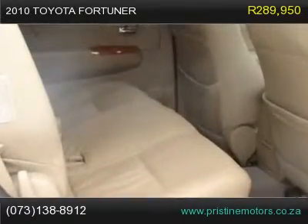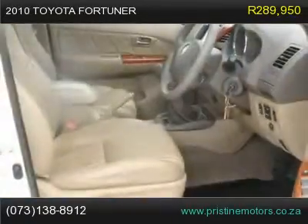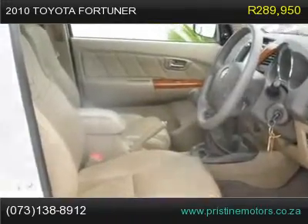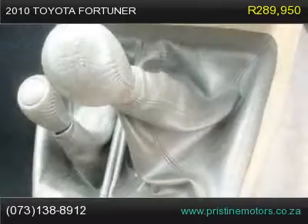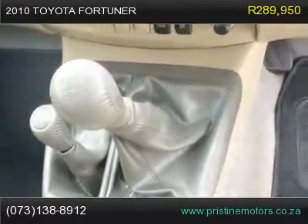Front and back fog lamps, front leather seats, radio/CD, rear window demister, reverse camera, navigation, tow bar, nudge bar, folding side mirrors, cruise control, low mileage.